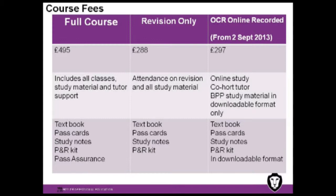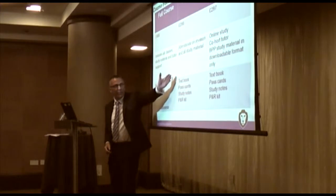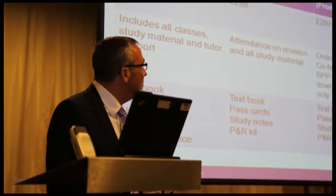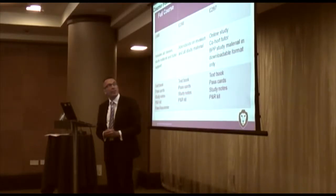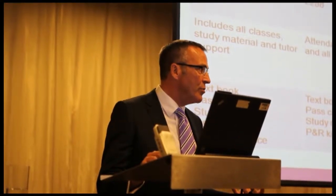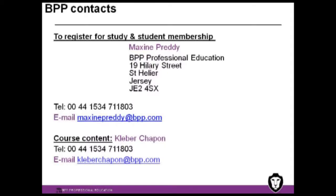As regards costs, we've got costs matching choices here. We've got the full course, but there's nothing to stop students who are confident with home study from just attending the revision course. From September the 2nd, we're able to offer the online recorded version, still using the BPP material, dovetailed with online lectures covering the salient features of the syllabus. Regardless of which option you choose, you've got access to the tutor team at BPP.